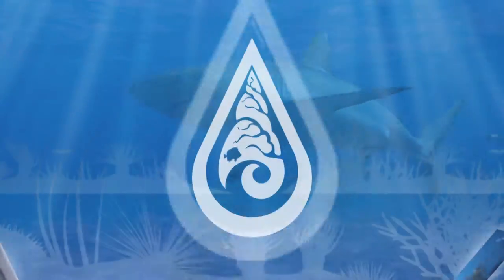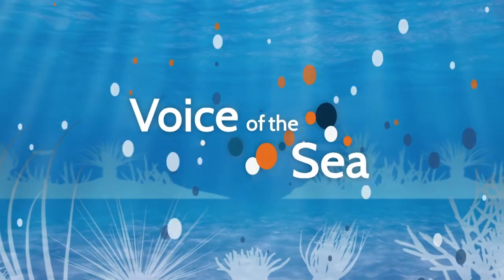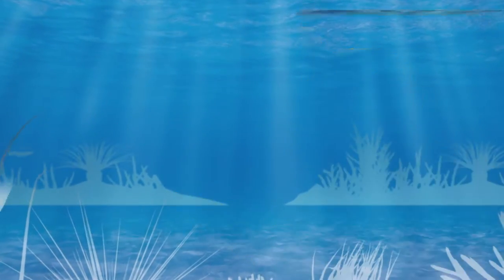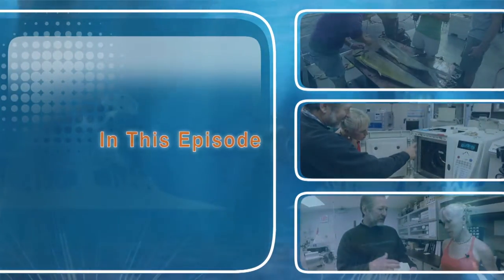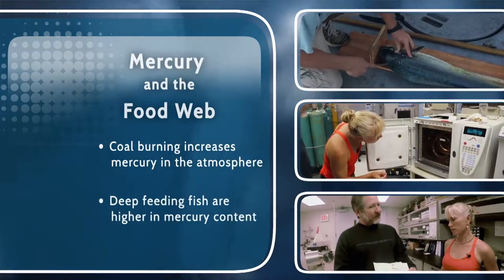Voice of the Sea, learning from experts across the ocean. Welcome to Voice of the Sea. In this episode, we're learning about mercury in the food web with renowned isotope researcher Brian Pope.